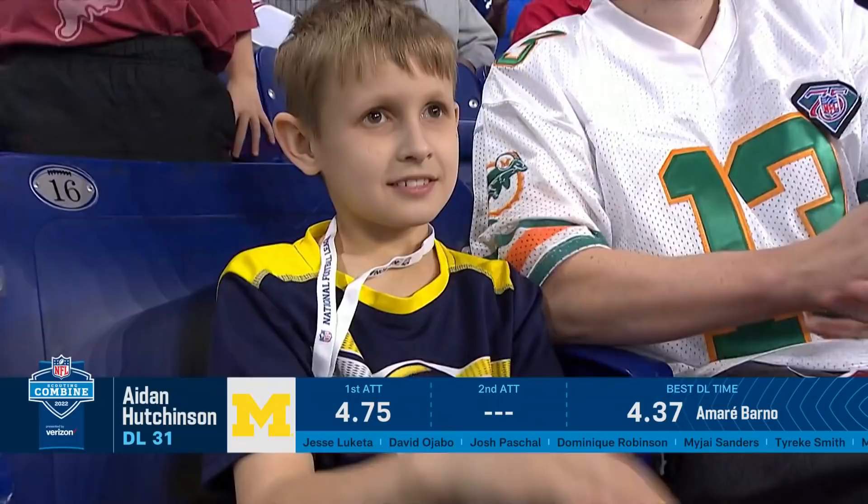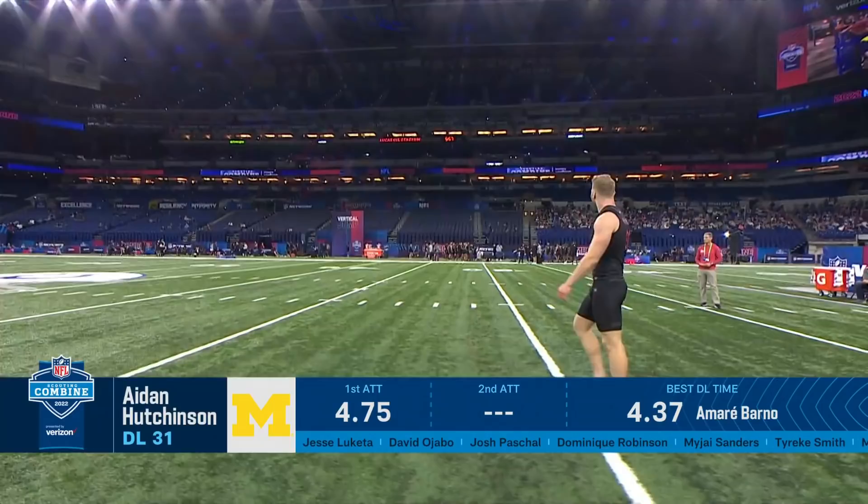That Wolverine fan loves it. Aiden Hutchinson, I was told, is all in on the TB12 method too. Was that right? He's doing all of it.